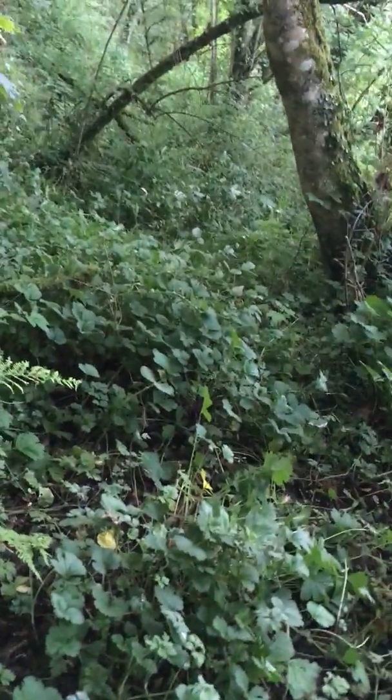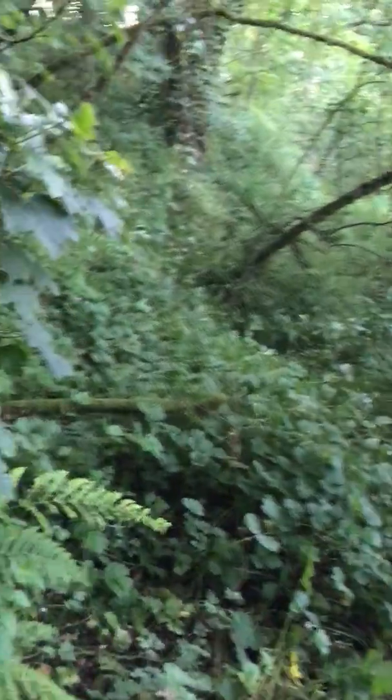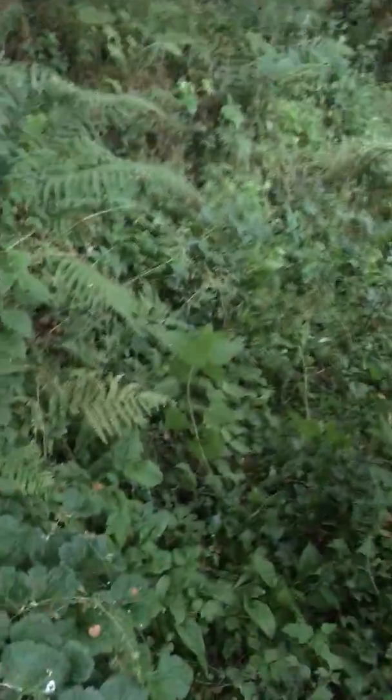There's a bit of a boggy bit here. I'm going to walk over this really fast so I don't sink. Just walk over really quickly — there we go. I can see how that would be a problem in winter, so we might have to build a little path over that.